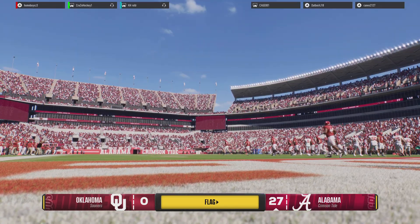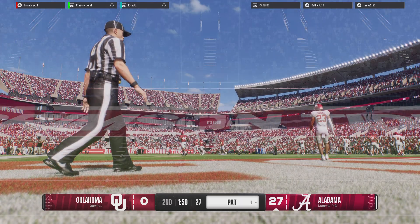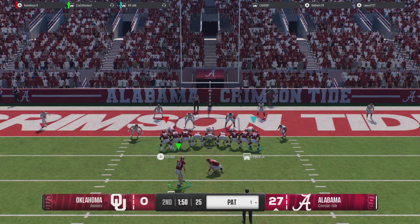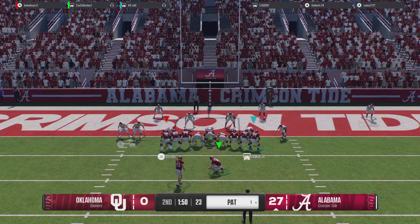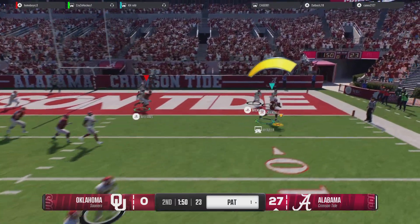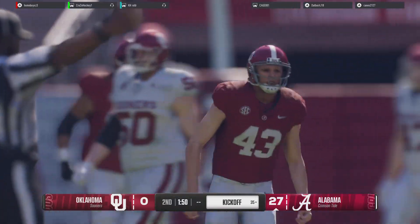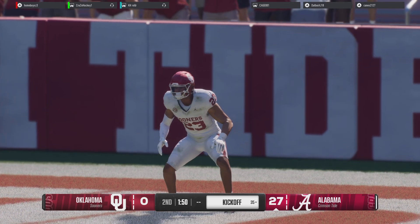The extra point makes it 28-0. Getting set for the point after — it's a fake, and the holder showing off that arm. The pass was complete off the fake, but the two-point conversion fails.